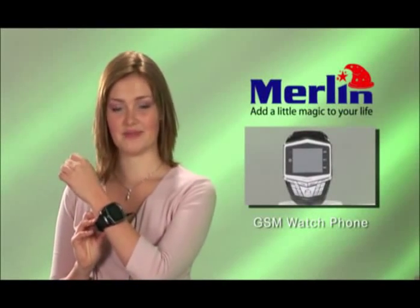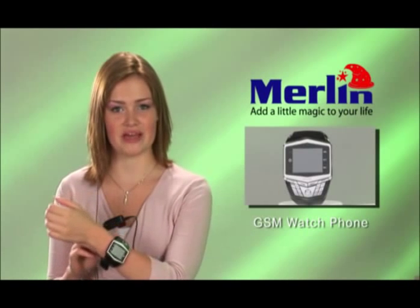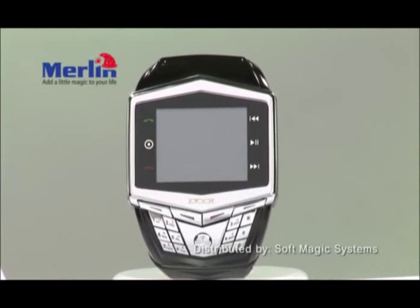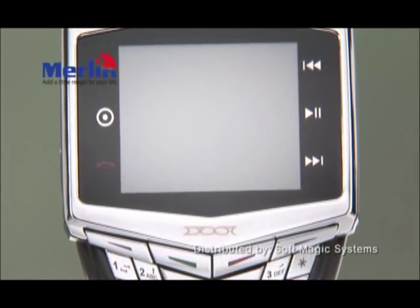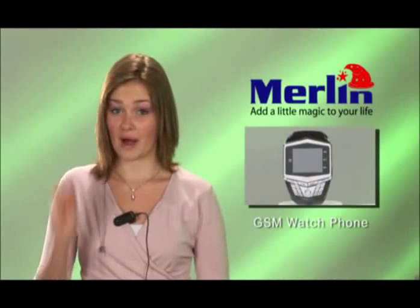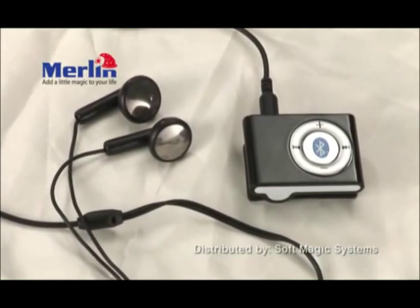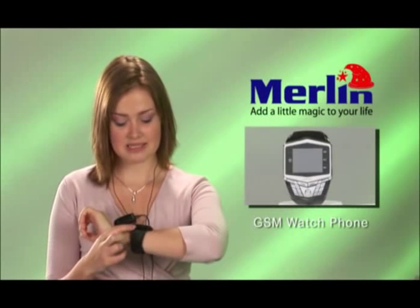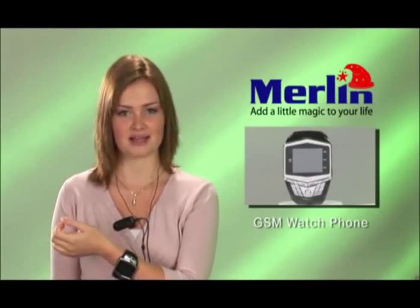See this on my wrist — this is the Merlin Watch Phone M70, the slimmest watch phone available on the current market. It has quad-band radio so it works around the globe, a large LCD display which makes touchscreen operations easy, wireless stereo earphones to allow you to make calls and listen to MP3s, a built-in 2-megapixel camera, and memory to store hundreds of videos and MP3 tracks.